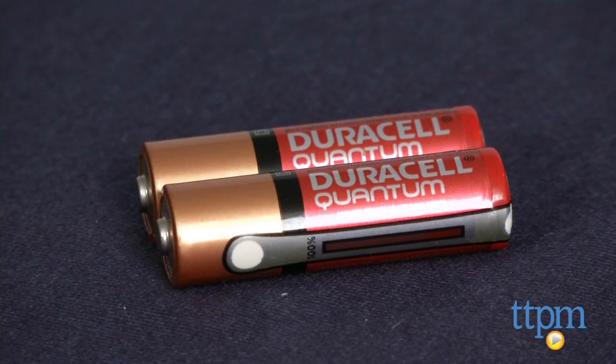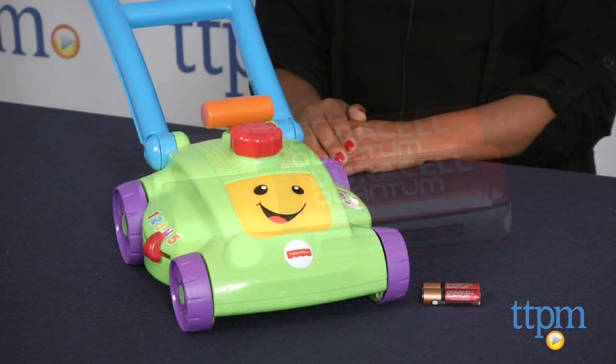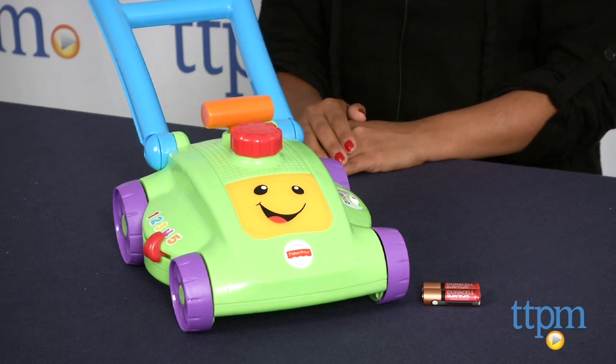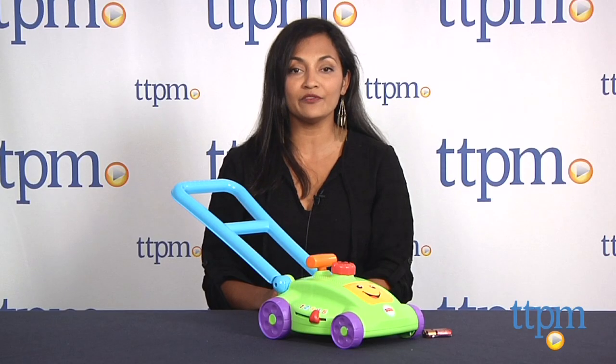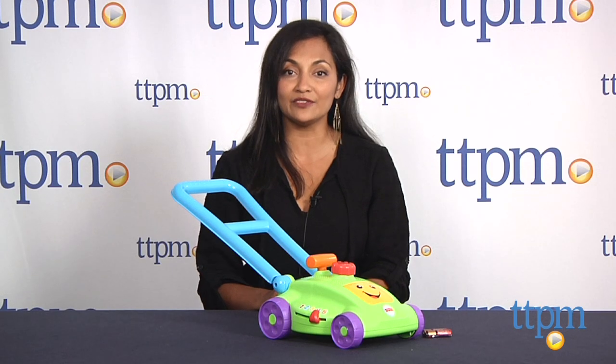The Laugh and Learn Smart Stages Mower requires two AA batteries, which are included but are for in-store Try Me purposes only — we recommend you replace them for best results. This is for ages 12-36 months and made by Fisher-Price. For more information, including where to buy and how much this costs, come find us at TTPM, and make sure to subscribe to our YouTube channel for the latest in toys.